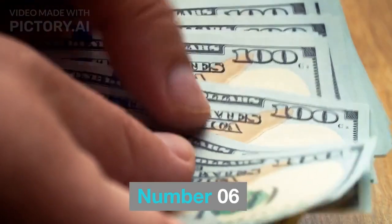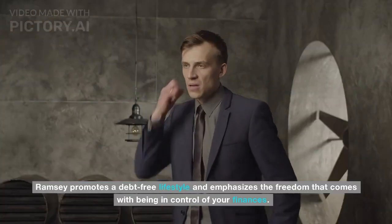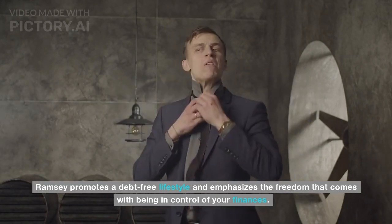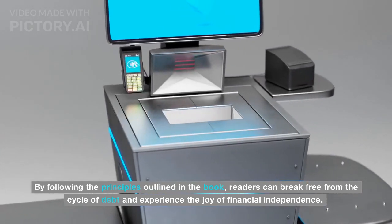Number 06: Living Debt-Free and Generously. Ramsey promotes a debt-free lifestyle and emphasizes the freedom that comes with being in control of your finances. By following the principles outlined in the book, readers can break free from the cycle of debt and experience the joy of financial independence.